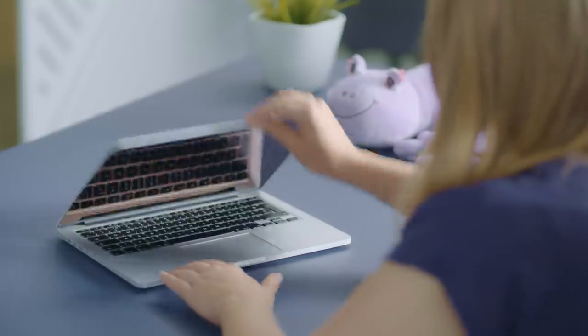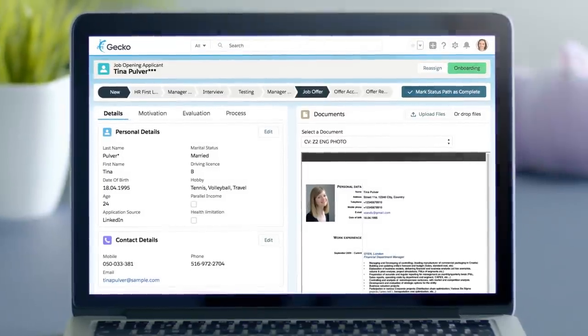Lisa, Danny and Tina sit down and have a lovely conversation. Both Lisa and Danny think Tina is the right fit. Lisa sends Tina an offer and keeps her fingers crossed she will accept it.